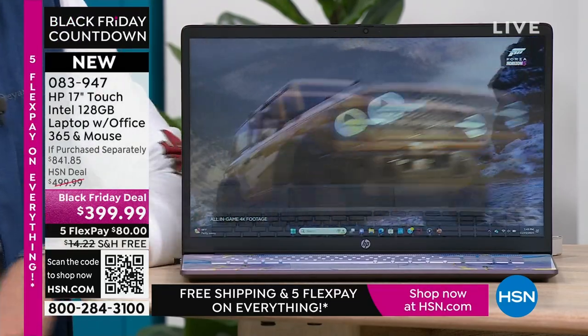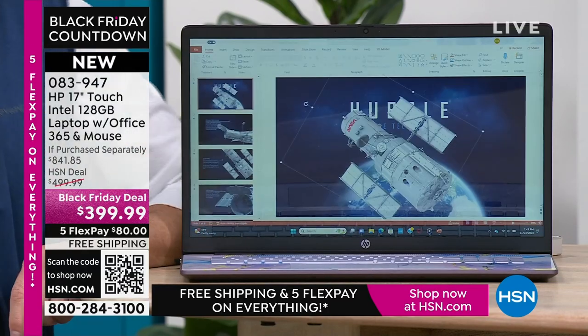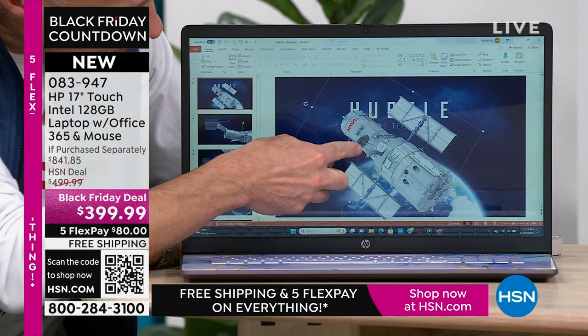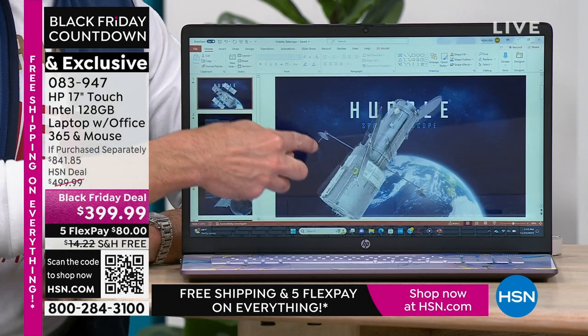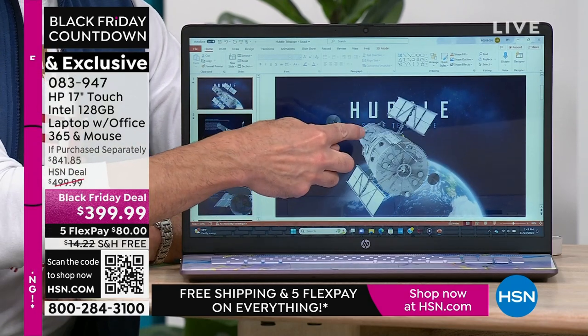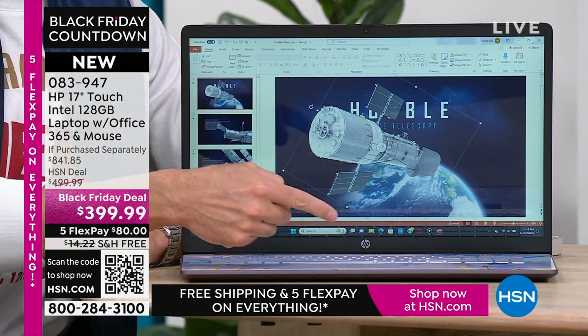Every time you sit down in front of your computer, you expect it to do its job — it's got to be fast, responsive, hold what you need it to hold, perform the way you want. That's why HP is number one, not only for us but around the country. If getting a new laptop is on your list — you want 17 inches, power, speed, quality, Intel, Microsoft, touchscreen, and value — you've got it all in this computer on this Black Friday deal with free shipping and FlexPay of $80. Teal, lavender, rose gold, or silver — this is your time to make the decision.